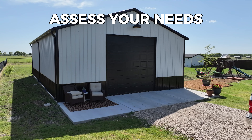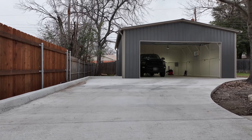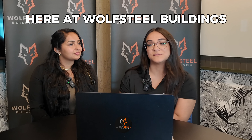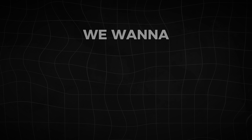Our sales team always tells clients: let's assess your needs first, then we can look at your wants and see how we can work backwards if it's a little bit over budget. Or maybe you still have space in your loan amount — what can you add on? Here at Wolfsteel Buildings, we help you through the whole entire planning process. We have dedicated teams to assist you because this is a very big investment and we want to make sure you do it right the first time.